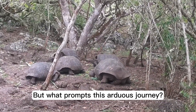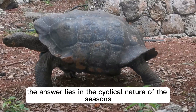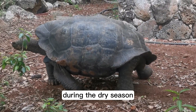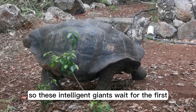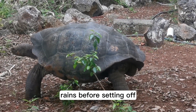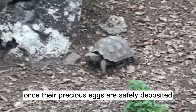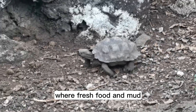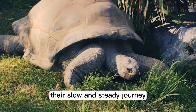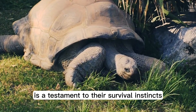But what prompts this arduous journey? The answer lies in the cyclical nature of the seasons. During the dry season, food becomes scarce on the coast, so these intelligent giants wait for the first rains before setting off. Once their precious eggs are safely deposited, they return to the highlands, where fresh food and mud pools await. Their slow and steady journey is a testament to their survival instincts.